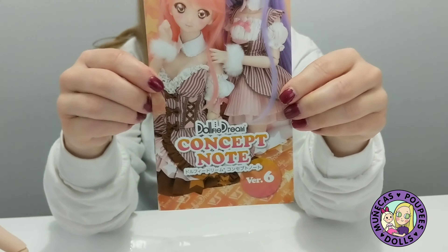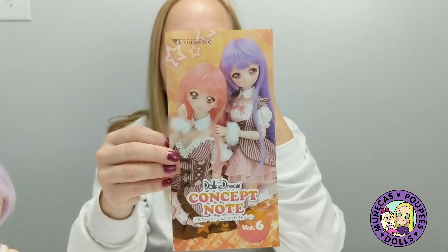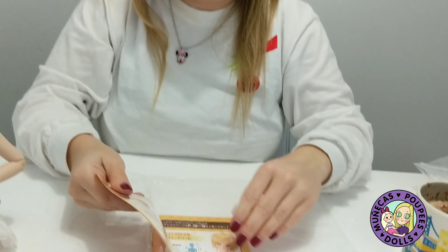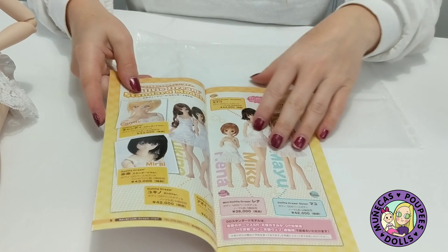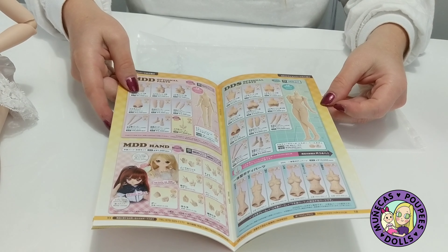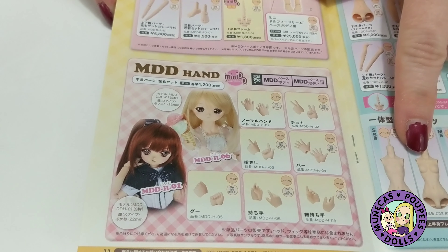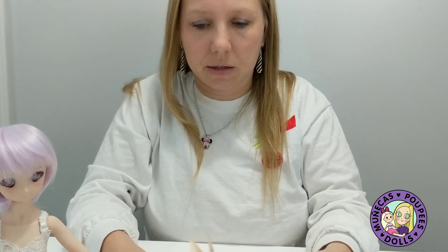I love the posing of these dolls — how flexible they are, especially because they're a vinyl doll. You can do all sorts of different poses. I could also get some extra hands while I'm at the Volks store so she could do all kinds of little hand poses and so on. I just think she is so sweet.